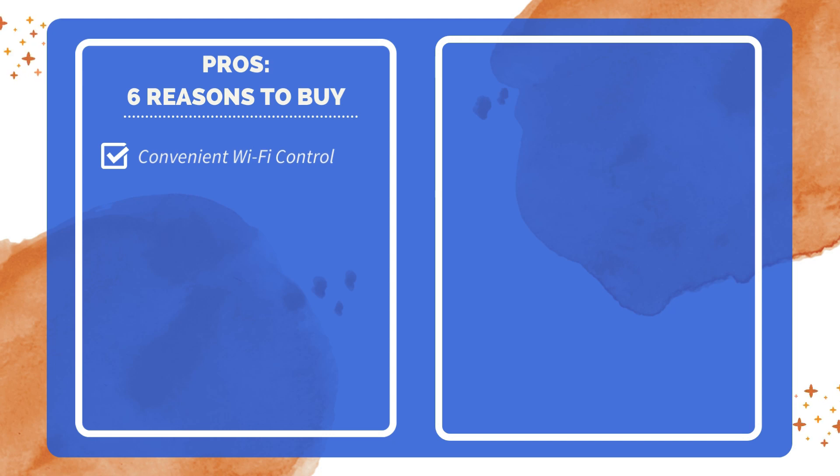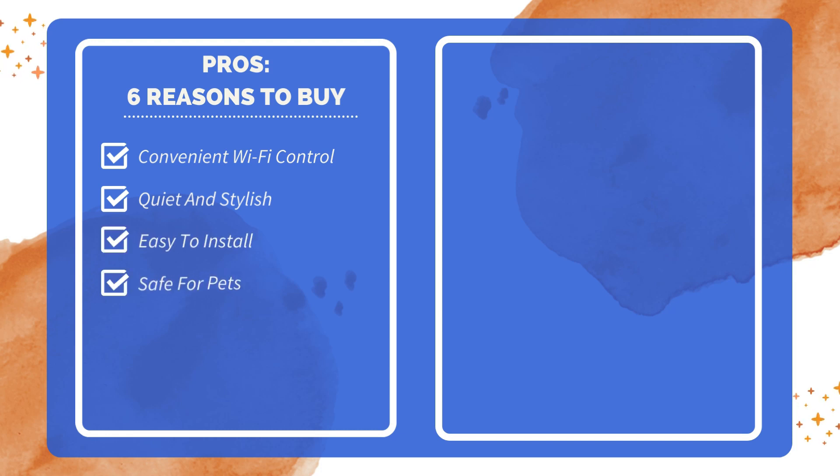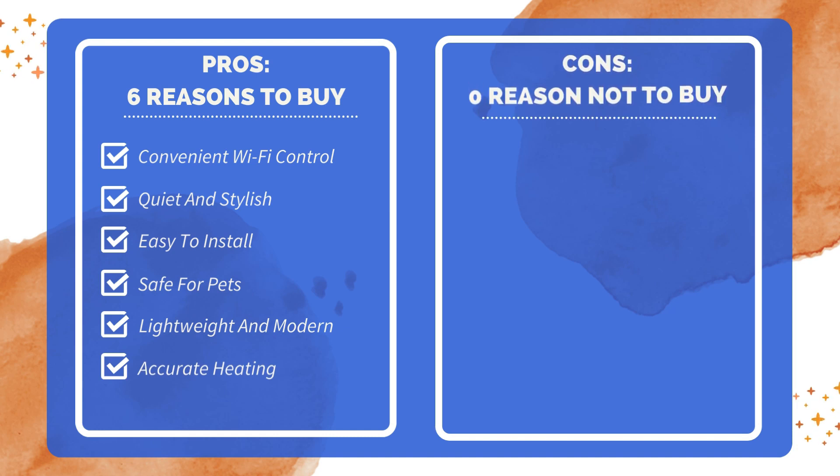Six reasons to buy: easy to control with a mobile app, allowing you to turn it on before arriving home; quiet operation and clean design that complements any room; simple installation process even for wall mounting; safe for use around animals with cool-to-touch surfaces; lightweight and modern appearance fitting well in various spaces; accurate temperature sensor ensures even heating throughout the room. Zero reasons not to buy — after thorough research, no significant drawbacks were found.